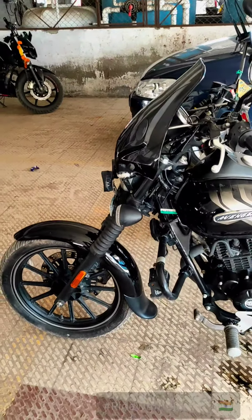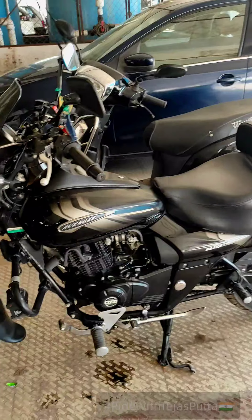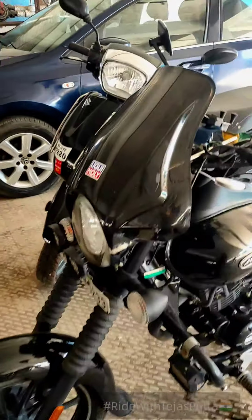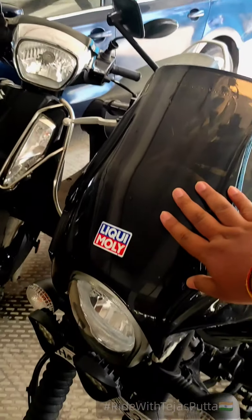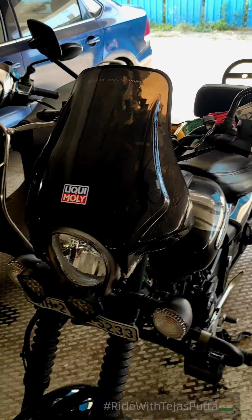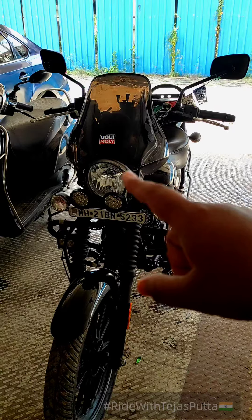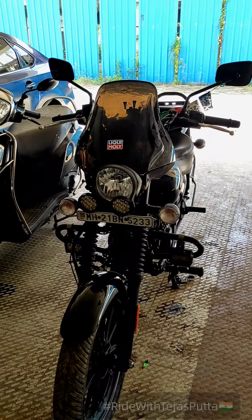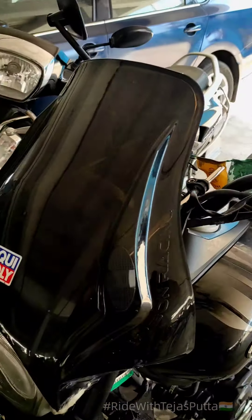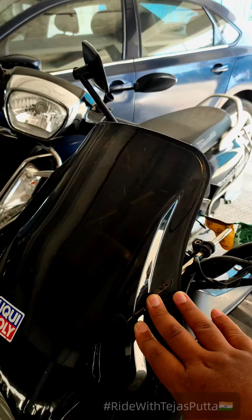OK, so this is my bike — the Bajaj Avenger, as you can see. Starting with the modifications, first I'll start from the windshield, which plays a major part when you cruise the highway at speeds of 80 to 120 km/h. This windshield helps you avoid wind blast. I bought it from Carbon Racing — it is a windshield for the Bullet 350.